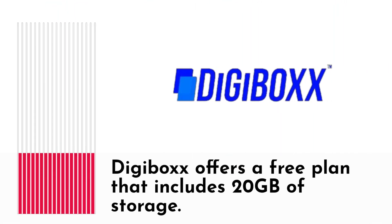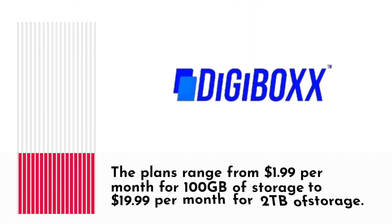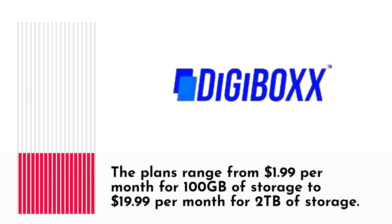Digibox offers a free plan that includes 20GB of storage. For users that require more storage, there are several paid plans available. The plans range from $1.99 per month for 100GB of storage to $19.99 per month for 2TB of storage.